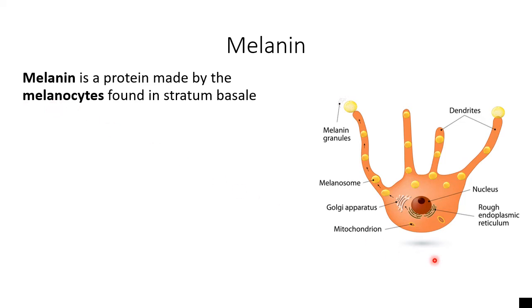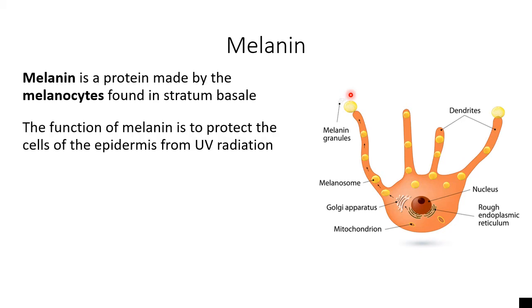Melanocytes are a little bit funky looking. Notice that they have these extensions called dendrites. Most of the cells in your epidermis — those keratinocytes we've talked a lot about — don't have these dendrite structures that reach out and around places. The only reason melanocytes have them is because melanocytes have to share the melanin that they make with all of the keratinocytes in your epidermis, helping them share melanin with the cells found in that outer layer of your skin.